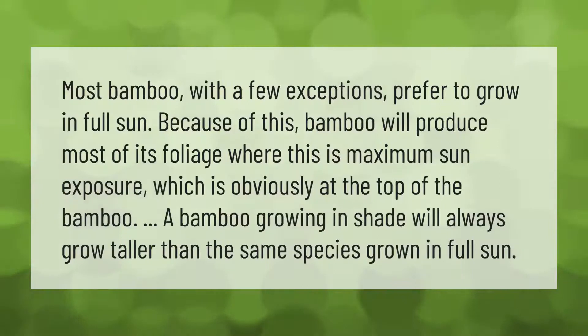Most bamboo, with a few exceptions, prefer to grow in full sun. Because of this, bamboo will produce most of its foliage where there is maximum sun exposure, which is obviously at the top. A bamboo growing in shade will always grow taller than the same species grown in full sun.